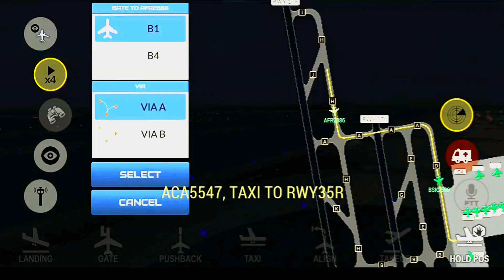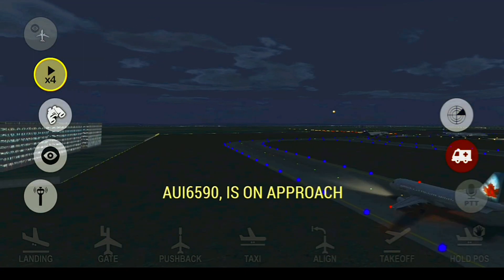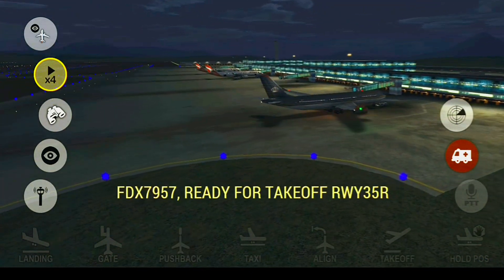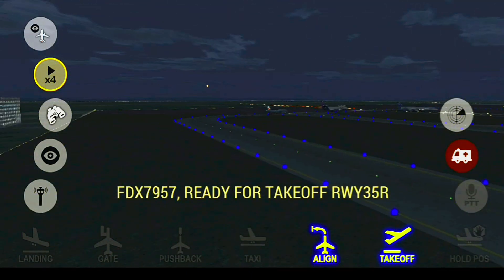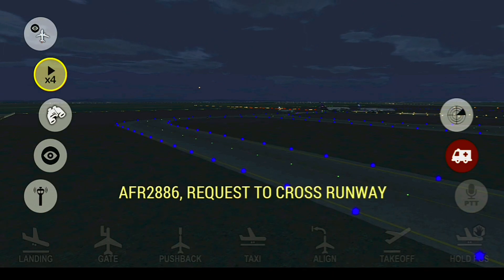Air Canada 5547, taxi to runway 35L. Capital Ground, Blue Sky 2886 requested taxi to the gates. Capital Tower, good morning, New Green 6590 is on approach. New Green 6590, cleared to land runway 35L. Capital Tower, FedEx-79057 ready to take off runway 35L. FedEx-79057, cleared to take off runway 35L. BF-2886, request to cross runway.